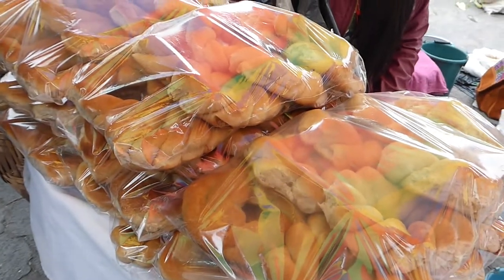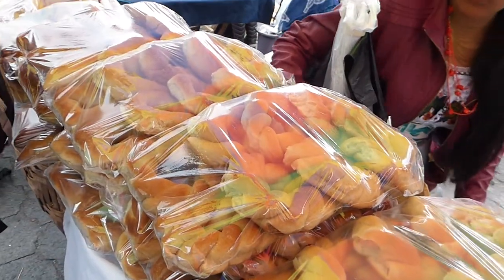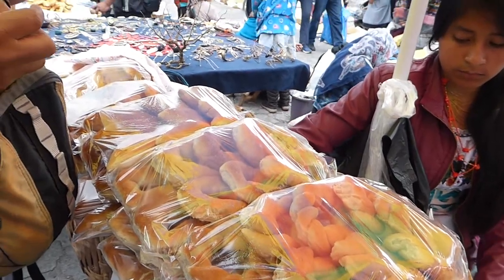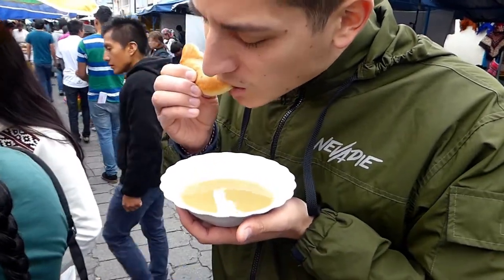Bread here in the market is made fresh daily and contains no additives or preservatives or any of that rubbish. A great way to enjoy it is by dipping it into champus. Champus is a maize drink made from maize flour, panela, and the leaves of a lemon tree.